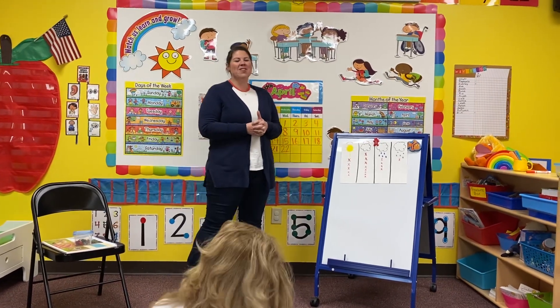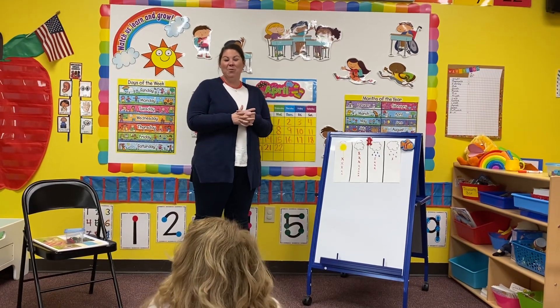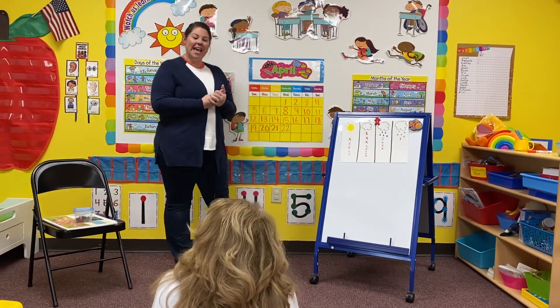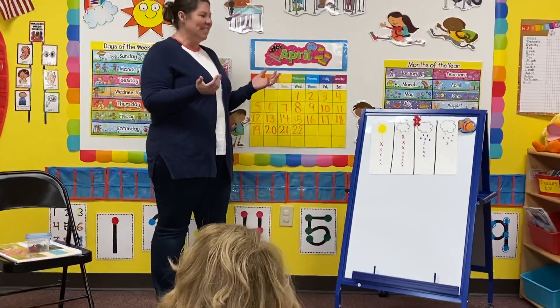Hi boys and girls! Good morning! Happy Thursday! I hope you enjoyed Chapel yesterday, worshiping God and having fun with your family. So today we're gonna start with our calendar like we always do.